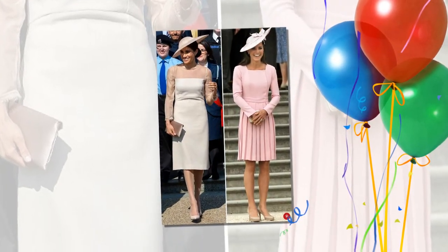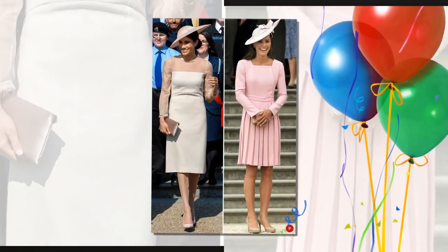Did Meghan Markle model her garden party look after Kate Middleton? See their outfits side by side. Royal fashion protocol, perhaps.